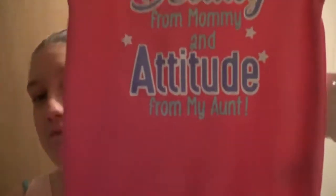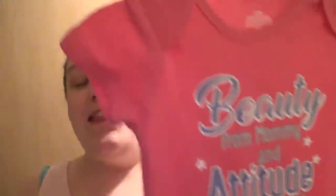Then she got us this one — it's a 12-month onesie that says 'Beauty from mommy and attitude from my aunt.' I thought these were just so cute, and I cannot wait for baby girl to be able to wear them.